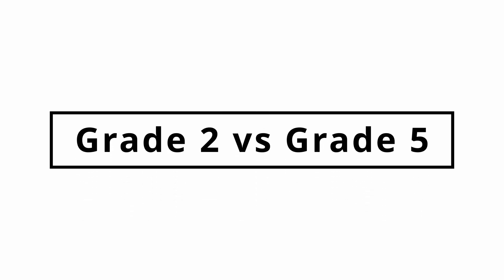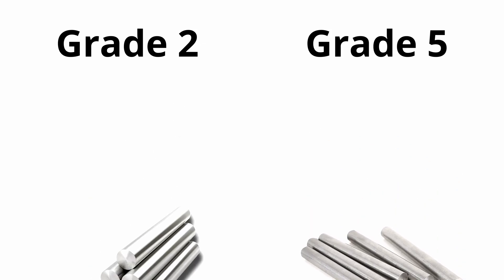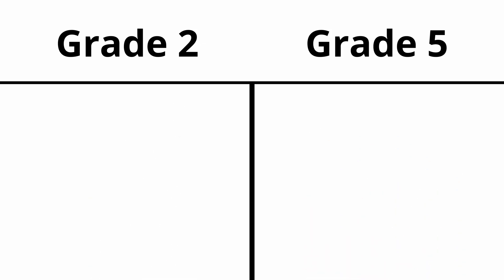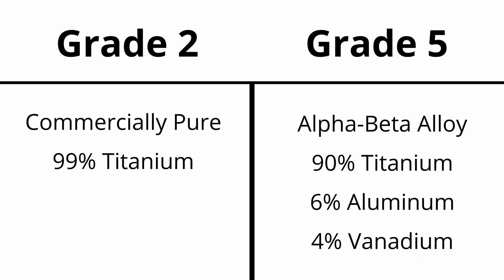The two most common types of titanium are grade 2 and grade 5. What's the difference between them, and why should you choose one over the other? Grade 2 titanium is one of the commercially pure grades, meaning it is over 99% pure titanium. Grade 5 titanium is an alloy containing 6% aluminum and 4% vanadium.